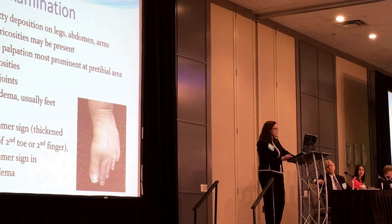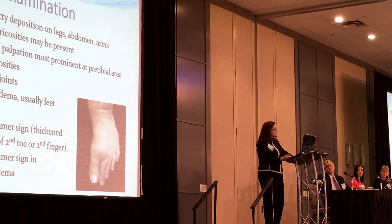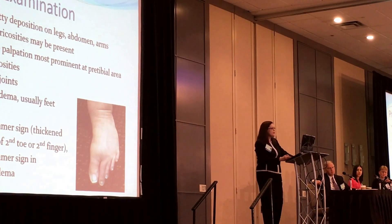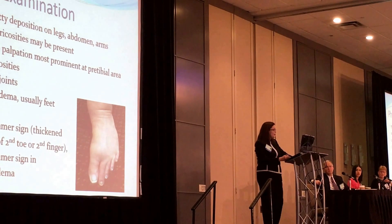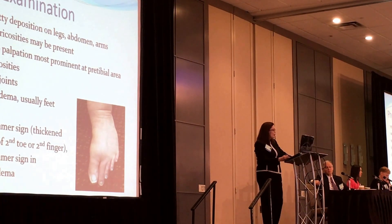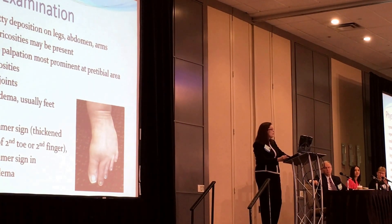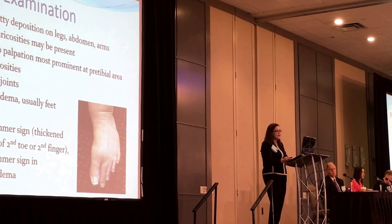In the physical examination, most patients have symmetric fatty deposition of the legs, abdomen, and arms; superficial varicosities may be present, bruises, and tenderness to palpation — it's a very different situation patient by patient. The lateral area is more painful, although other fatty areas also have pain. Most of my patients have hypermobile joints. In lymphedema, those are usually spared. Later, at stage three and four, we do see the stemmer sign, but even in lymphedema patients, the stemmer sign is only present in 50% of patients. The stemmer sign is the thickened skin at the base of the second toe or second finger.